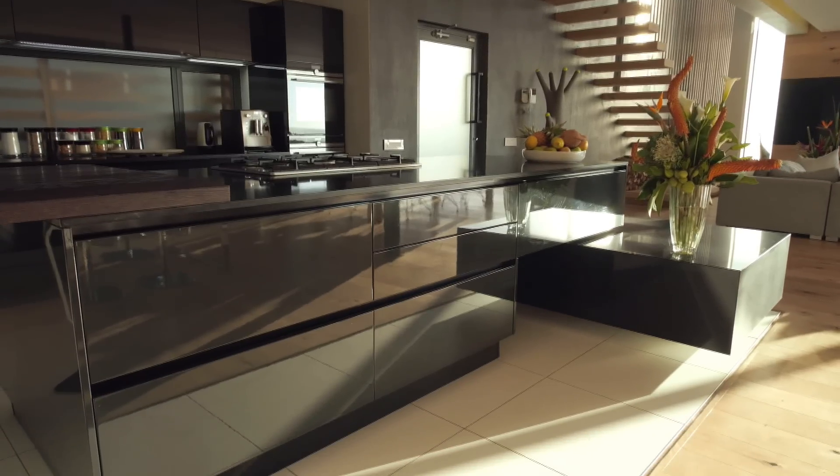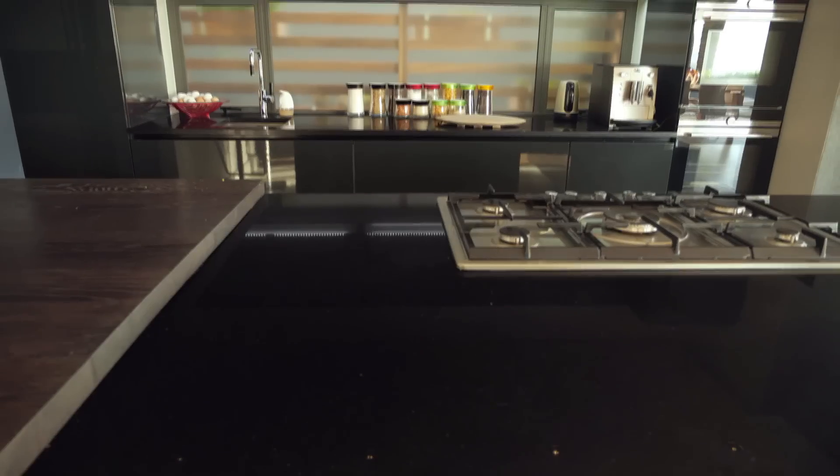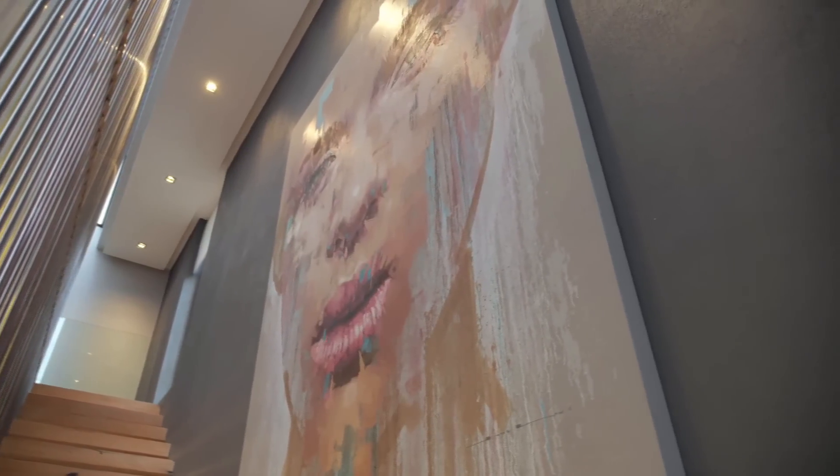When he declares himself a minimalist, Gavin means it. He has a few sentimental pieces around the house but is moved by the mood of each room and the overall sense of freedom and space. I noticed some eye-catching artwork — can you tell me more about it? This one over here is Jimmy Law. I was looking through some magazines and saw this amazing work he does.